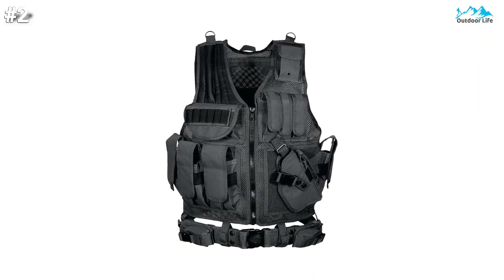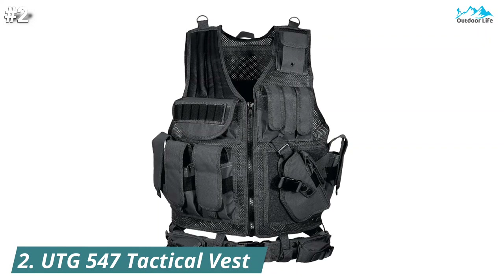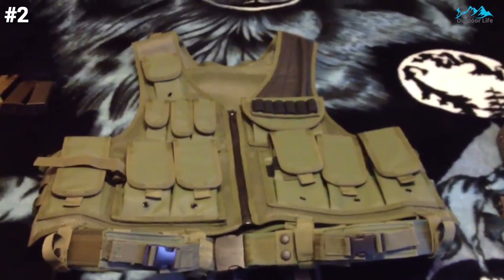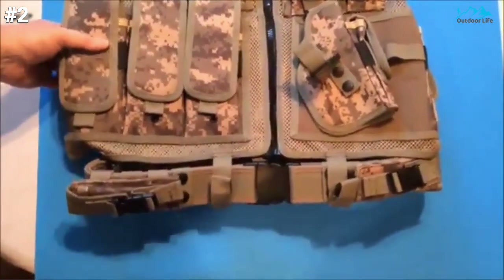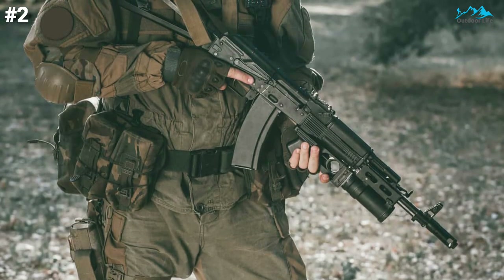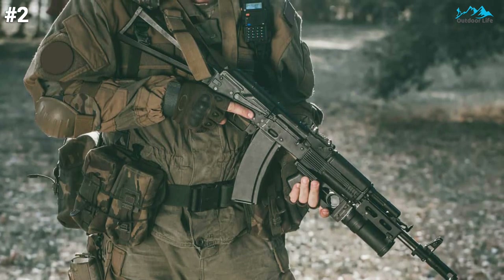Moving on to number 2. The UTG 547 tactical vest is made for law enforcement and has a pocket for pretty much any tactical gear you might want to bring along. As you can see from the picture, it's riddled with storage options. It's made from 100% polyester for water resistance, breathability, and excellent resistance against wear and tear. It's durable and will manage anything you throw at it. It's fully adjustable to fit most, though some complain it's a little tight.